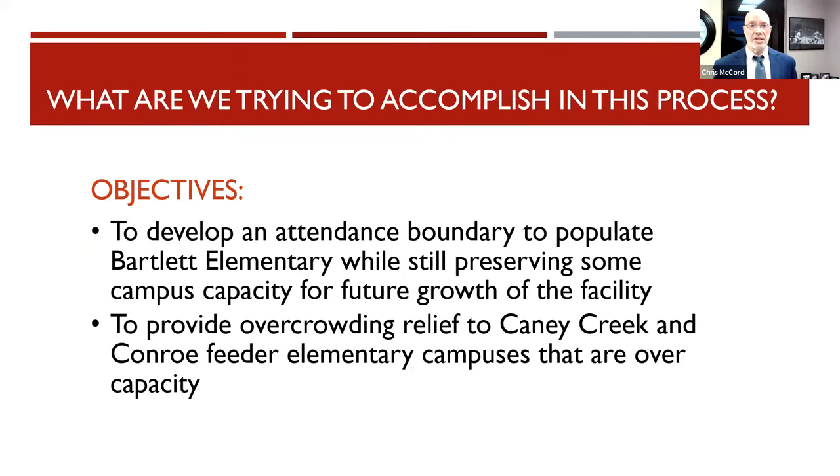Our goal in the process is to populate the initial attendance boundary zone for Janet K. Bartlett Elementary — just like every other campus within the district had to have a boundary established. We're also trying to come up with a zone that preserves some availability for future growth within Bartlett Elementary itself.